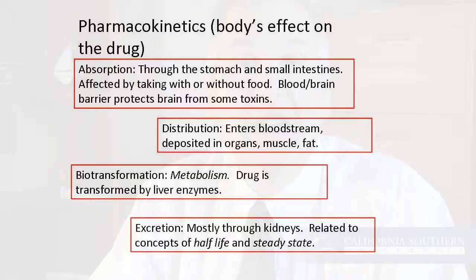Biotransformation is another component — sometimes that's called metabolism. That's how the body actually processes the medication, done primarily by enzymes found in the liver. Interestingly, some medications depend on metabolism because what's active is not the original medication but actually a metabolite of the medication.